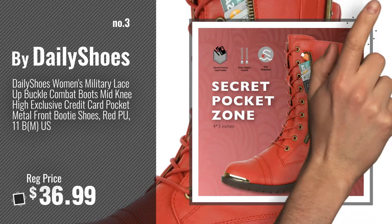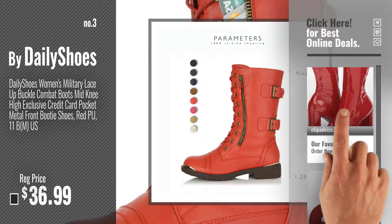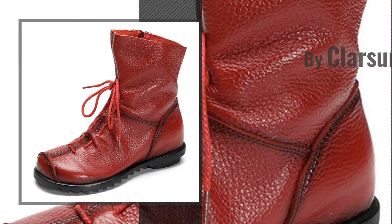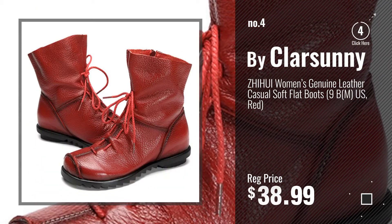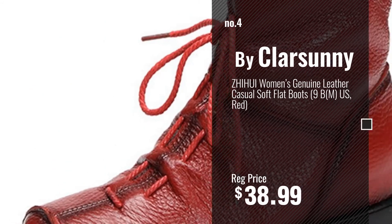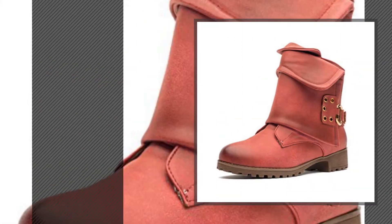Get your favorite Red Boots Leather now, just click this circle in the corner. Number 4, by Kla Sunny. Number 5, by Carcane.